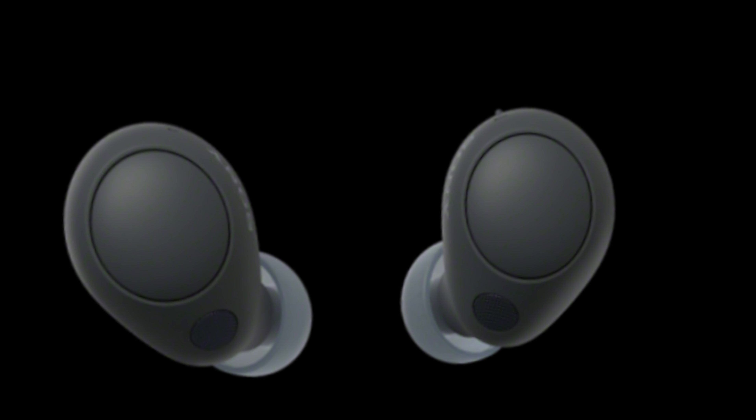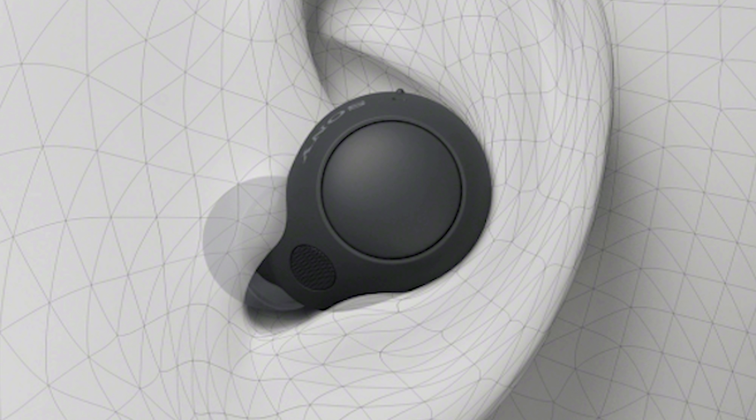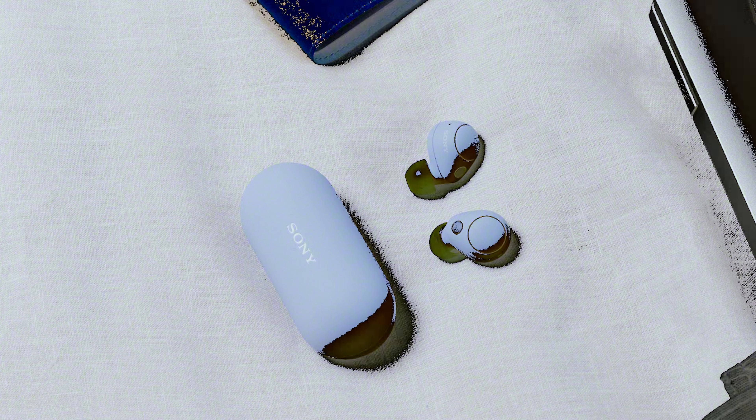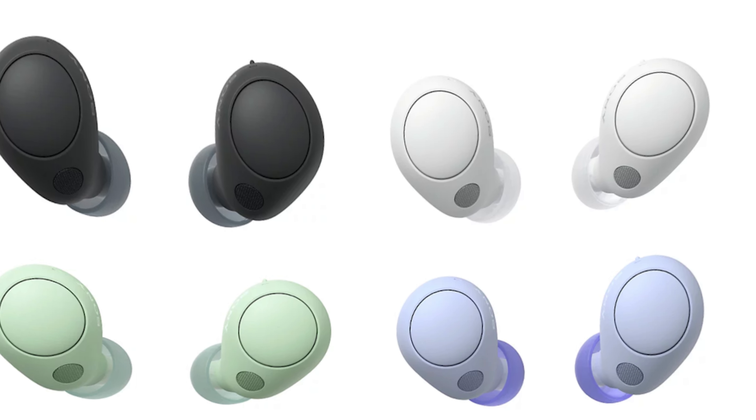In conclusion, the Sony WFC 700N aims to deliver a blend of exceptional sound quality, noise cancellation, and comfort in a compact package. Our review and testing will provide you with valuable information to make an informed decision. Thank you for joining us in this detailed review of the Sony WFC 700N.